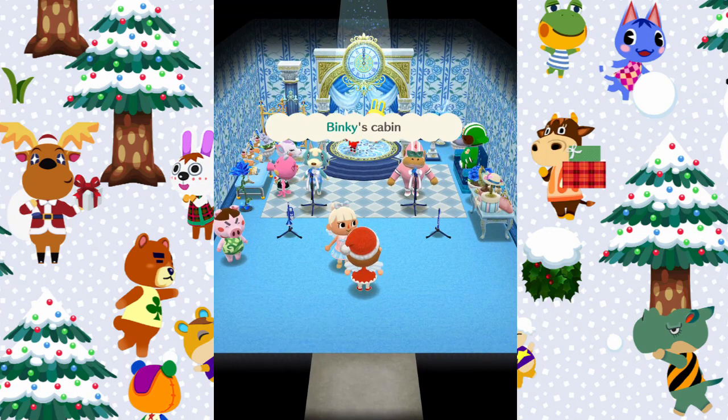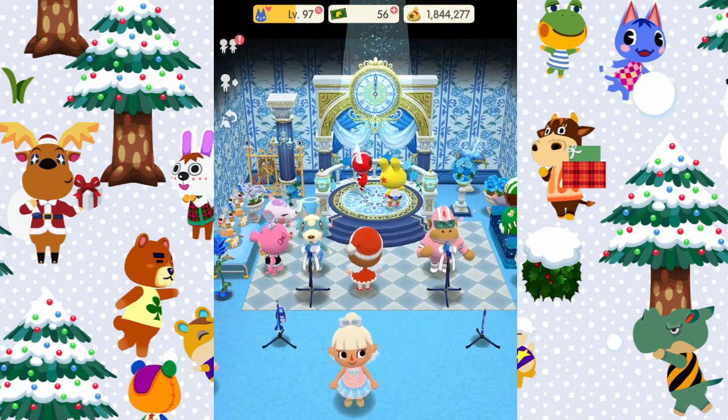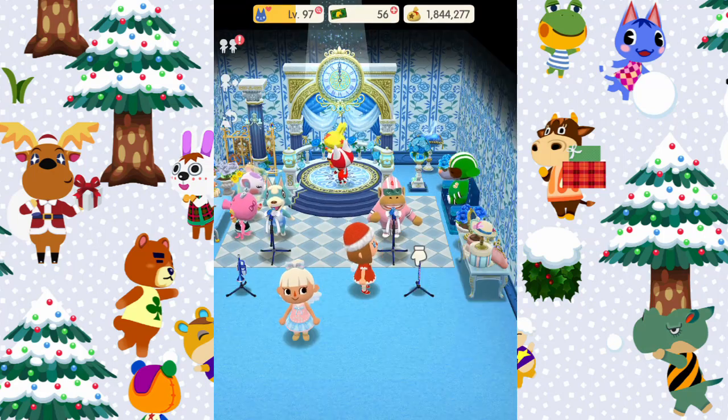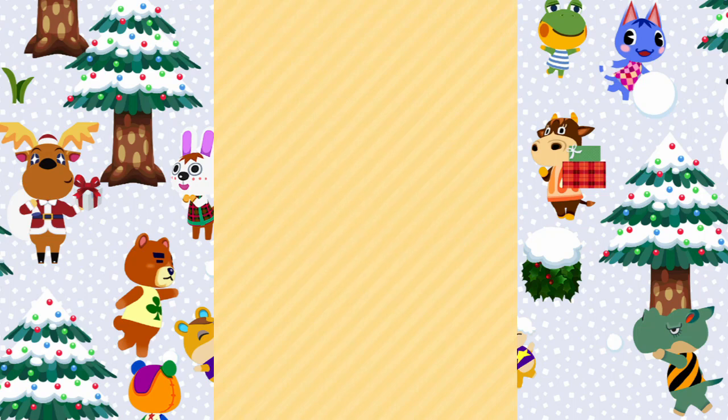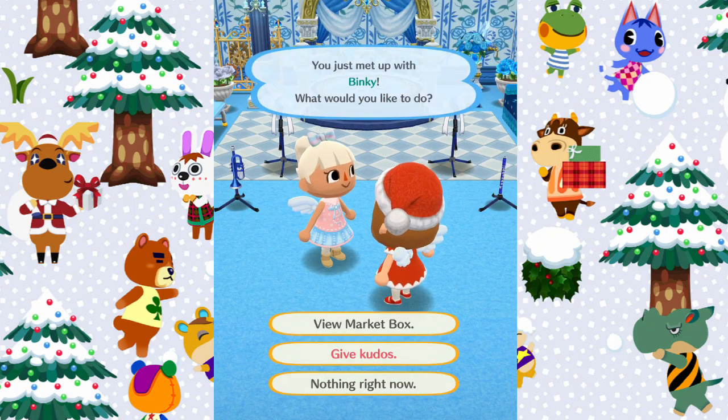So why don't we go check out your cabin now? Aww, look how lovely this is! I love how wintry this feels — and look at them singing, this is so cute. So thank you so much for letting me visit your campsite and your cabin, Brie — it was super super cute.